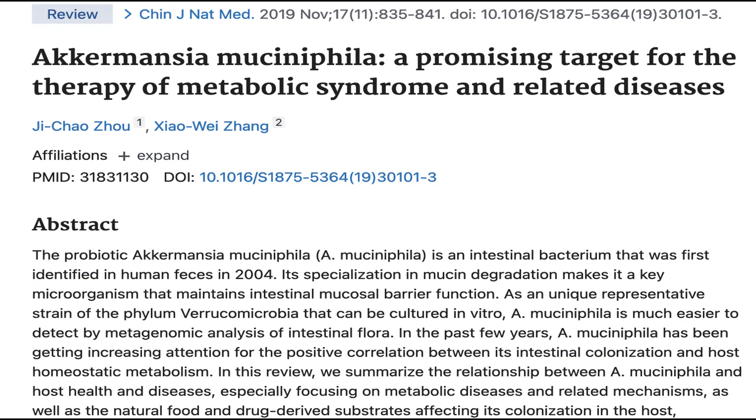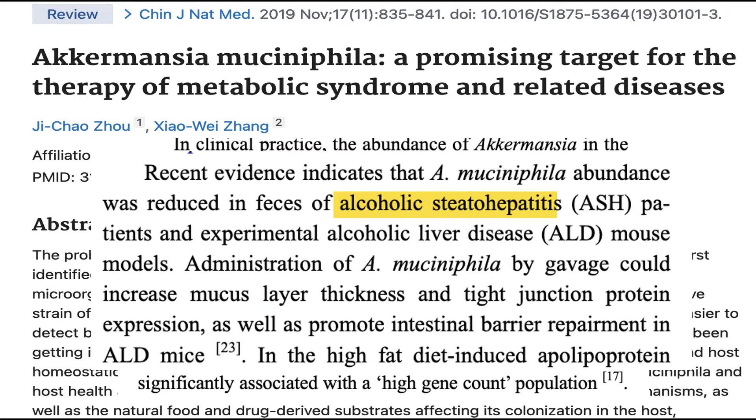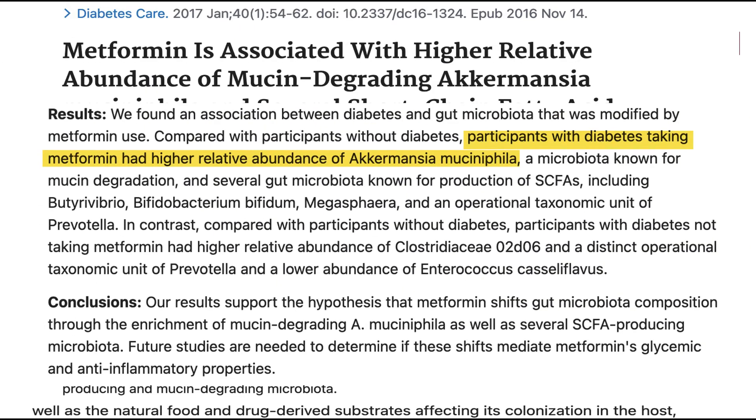The Akkermansia bacteria in the Pendulum blood sugar control supplement is interesting because people who have more Akkermansia bacteria in their gut tend to be overall healthier than those who have less. Other researchers have observed reduced Akkermansia levels in people with alcoholic-induced liver problems and inflammatory bowel disease. Equally interesting is that research suggests the diabetes drug Metformin also increases Akkermansia production — raising the question of whether some of Metformin's blood sugar-lowering effects are actually due to its ability to shift gut health and promote more Akkermansia bacteria. That's an interesting theory, but it will take a Metformin versus Akkermansia study to prove it.